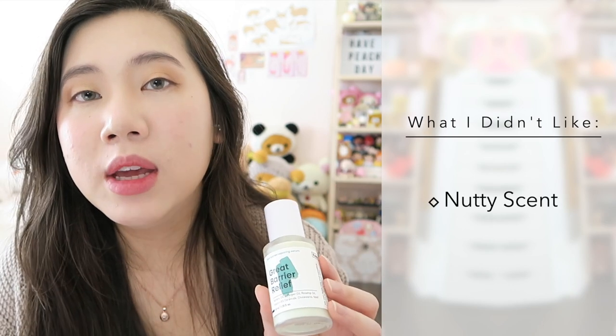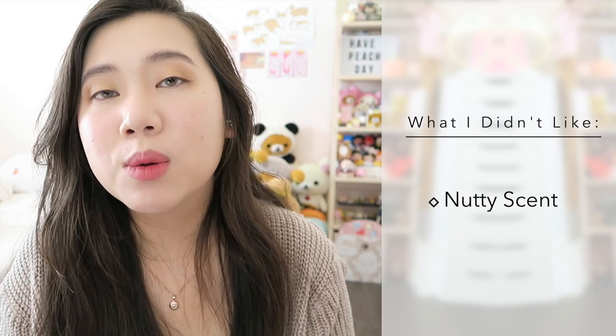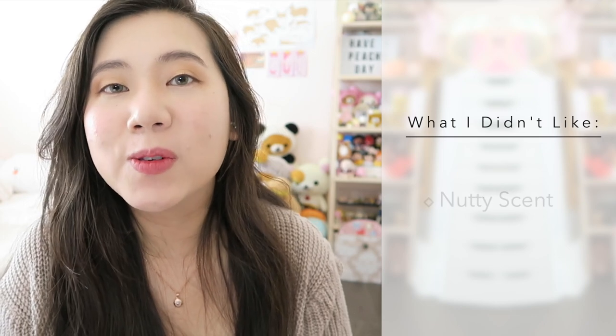Now let's move on to what I didn't really enjoy about the product. Honestly, I only have one thing that could be a con, and that is the nutty smell. It smells quite earthy. For me it doesn't really bother me that much because I can live with that scent, but I'm putting it in my cons because I literally can't think of anything else. Some people might be put off by the earthy, nutty smell. It does linger, so I wanted to put that in the cons for anybody who is sensitive to that. I did record weekly clips of my skin using this every day for a whole month, so let's go ahead and roll those clips so you can see the process.